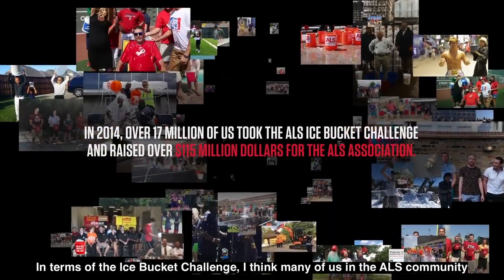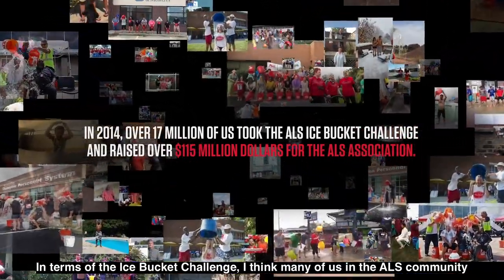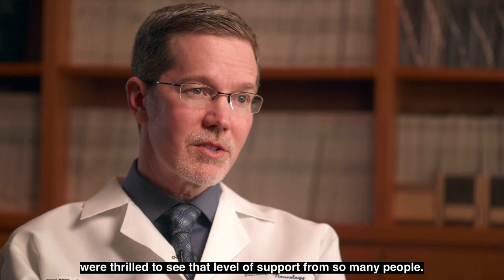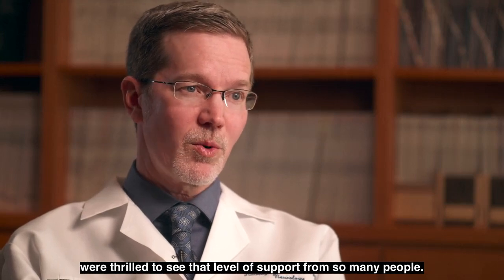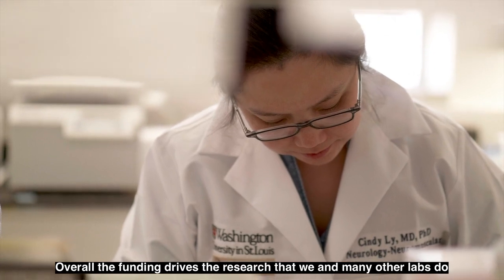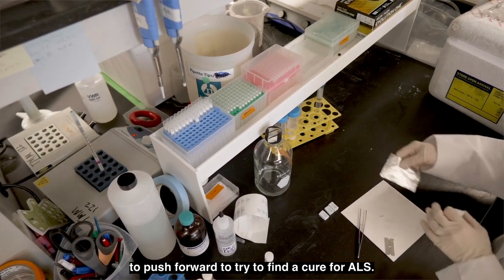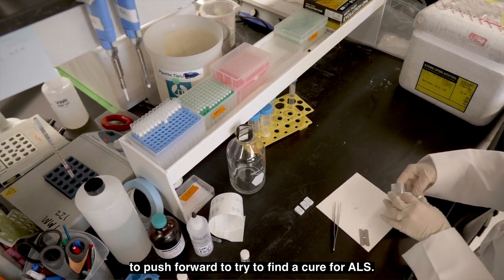In terms of the ice bucket challenge, I think many of us in the ALS community were thrilled to see that level of support from so many people. Overall, the funding drives the research that we and many other labs do to push forward and try to find a cure for ALS.